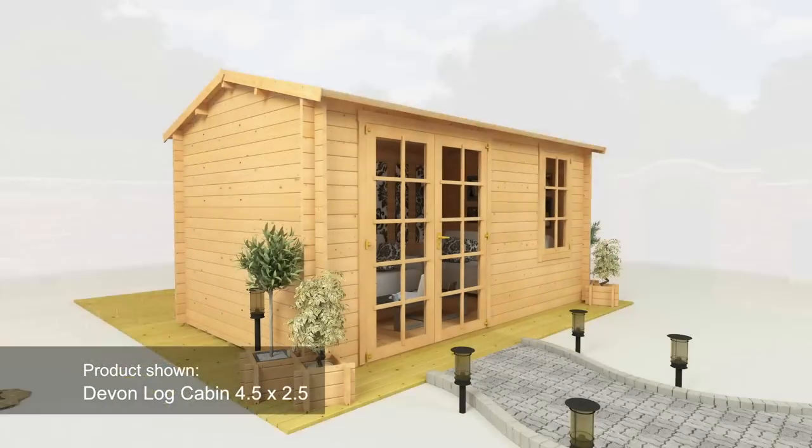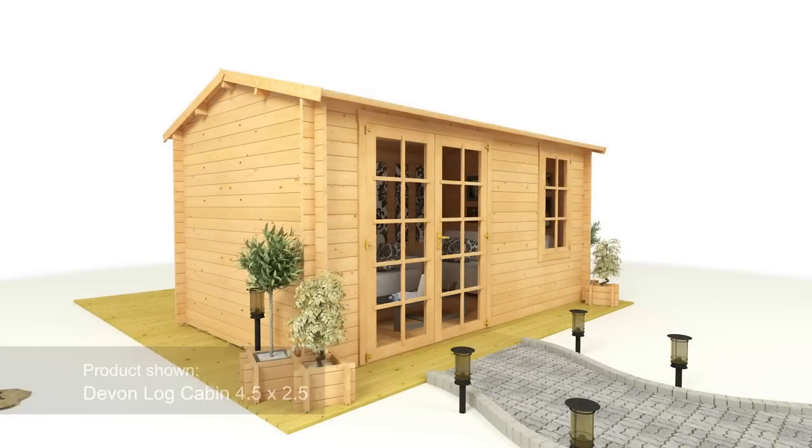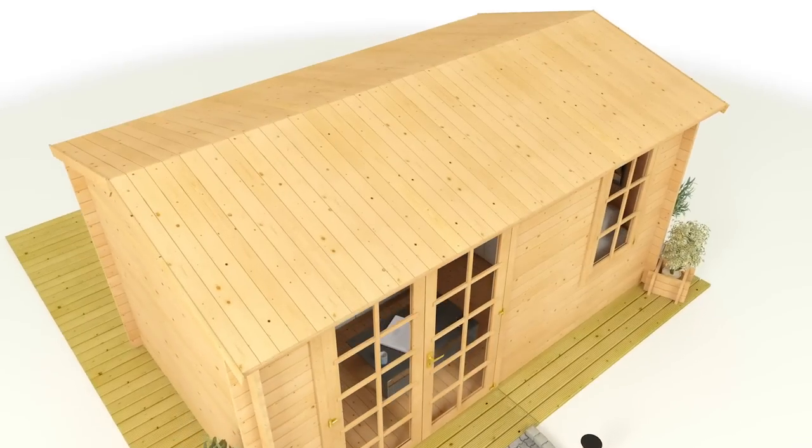The roof of your log cabin is particularly vulnerable to the weather. By default, your cabin is supplied without roof protection, letting you supply your own roof materials.